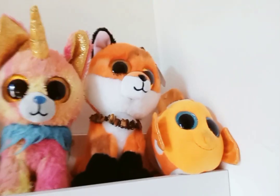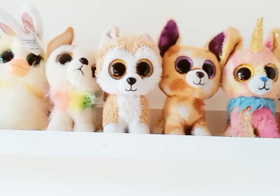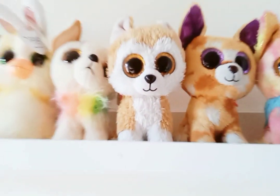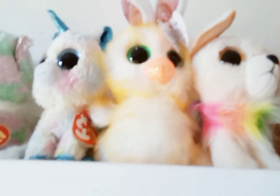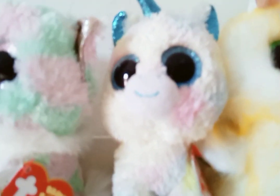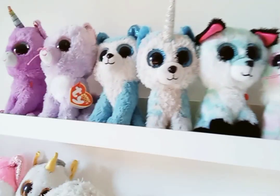Starting off at the reddish, kind of orange section, we have Sammy, Meadow, and Yips. Moving on to the yellows, we have Pablo, Lloy — the Japan exclusive — we have Chewy, and we have Coop.